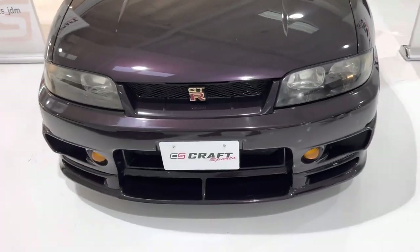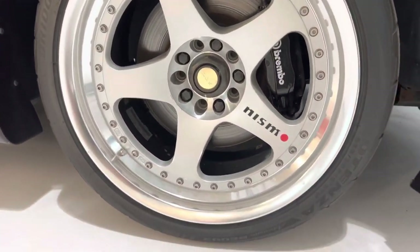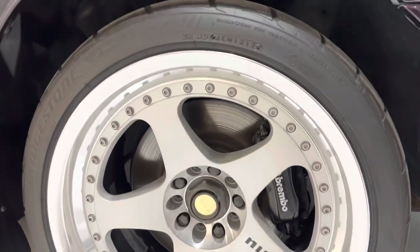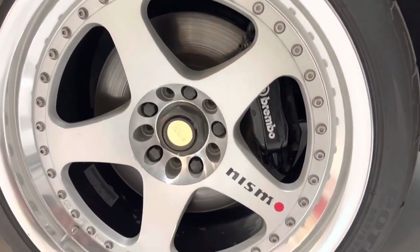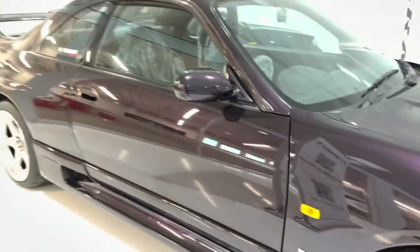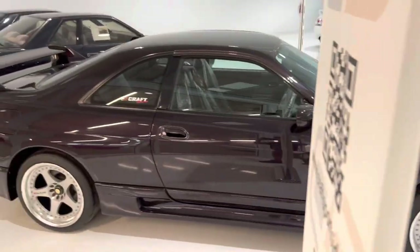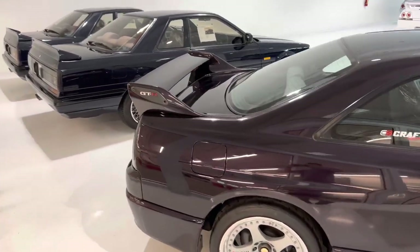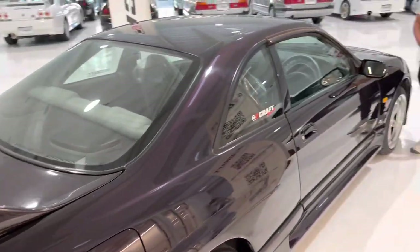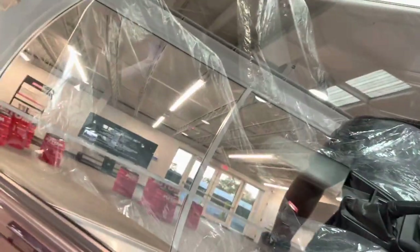These are definitely LMGT1 wheels — this is stock, OEM. These are three-piece wheels made by Rays, so they're all forged. How cool is that? This is the boss's personal car. How many cars does the boss own? Does it have the cool interior? He's got buckets in there. These aren't the stock seats, are they? They are — wow.